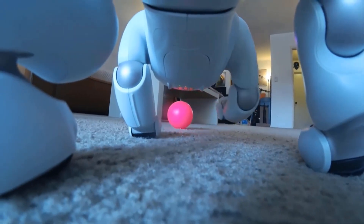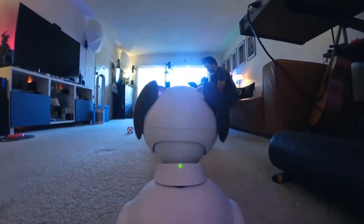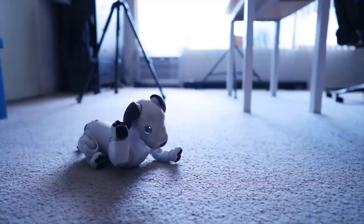The key difference between Vector and Aibo is the price tag. Vector costs $250, although it doesn't have the same AI backend as Sony, but it acts more similarly to a smart speaker.